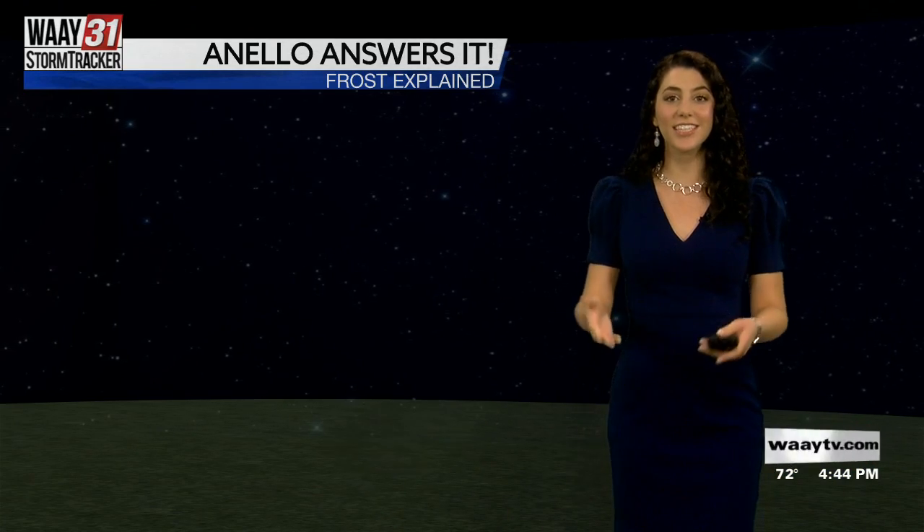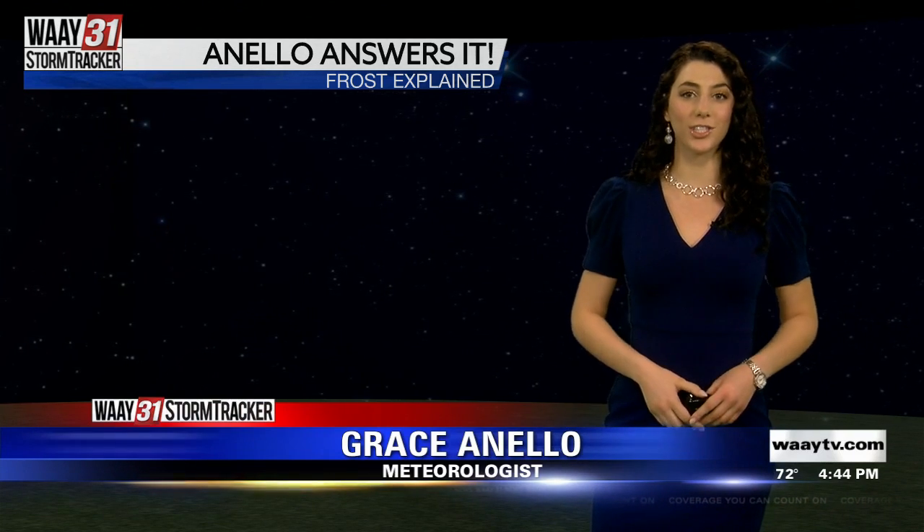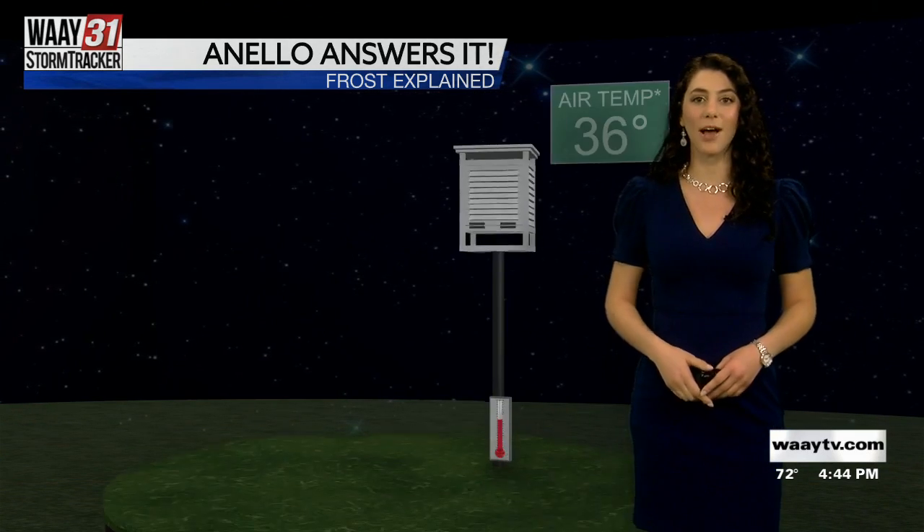Thank you, Marie. This is that time of year where we're all asking: do I need to get out to the car a few minutes early to scrape some ice? Am I going to see some frost on the ground? I thought this would be the perfect opportunity to talk about what exactly the parameters are for getting that frost on the ground.